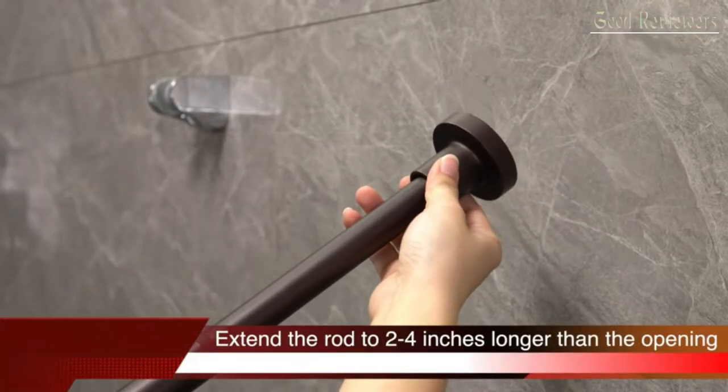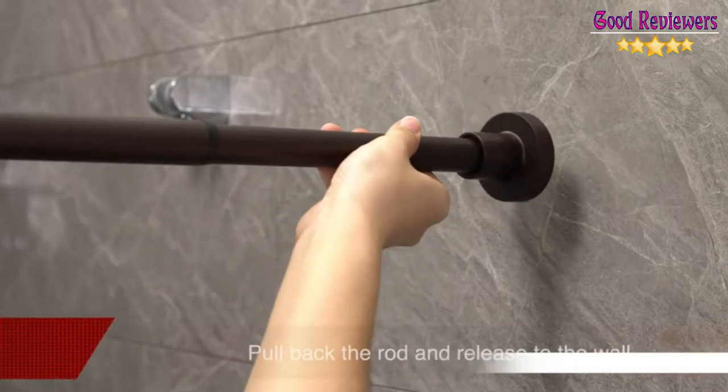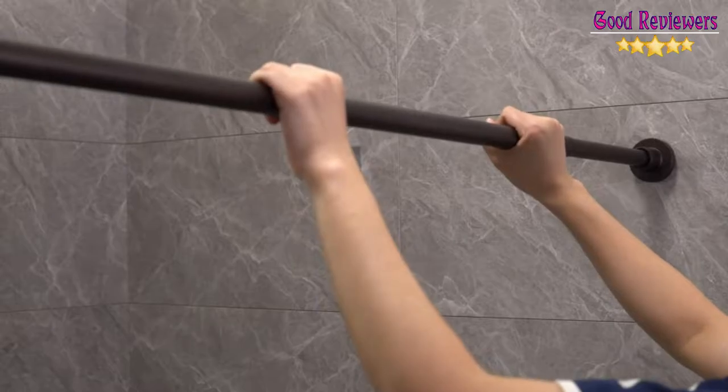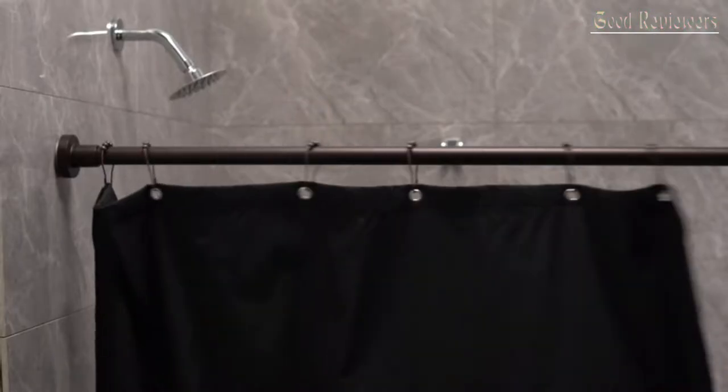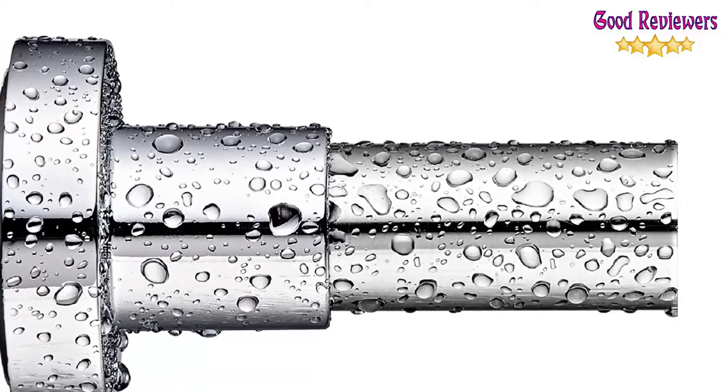Never rust, super thick 304 stainless steel and corrosion resistant, premium finish shining and smooth like mirrors. Applies to all surfaces — no tools, no screws, no holes, no damaging of ceramic, no drilling. Super Large Non-Slip Plate shower rod plus spring tension.